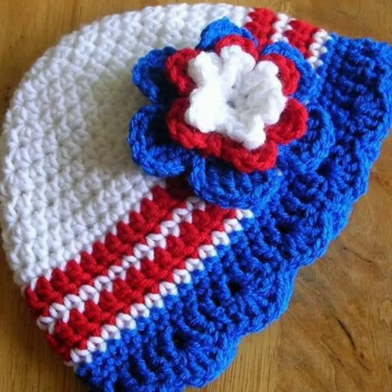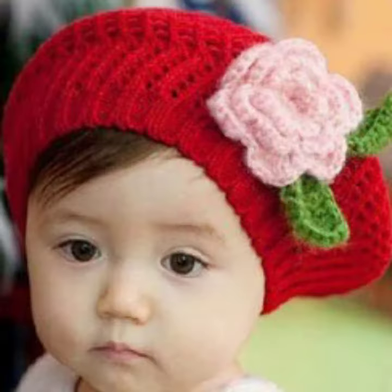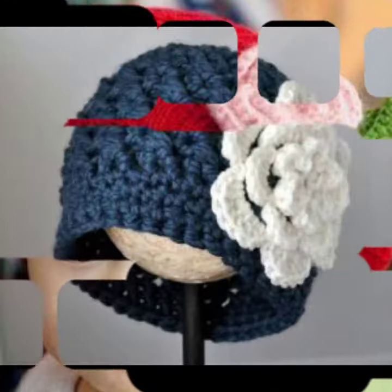If you want to buy these very beautiful baby crochet cap designs, I will tell you some store names like AliExpress, iFashion, Etsy, and Amazon.